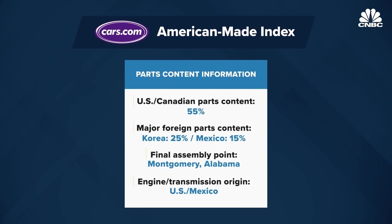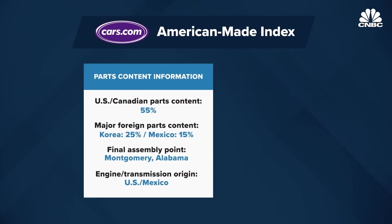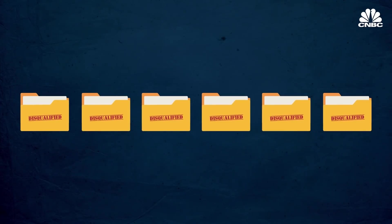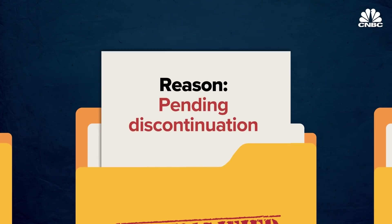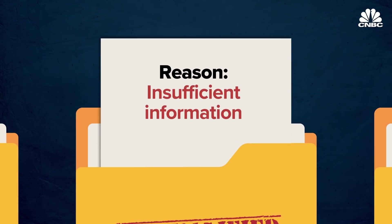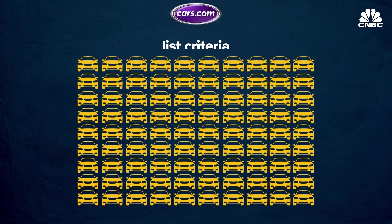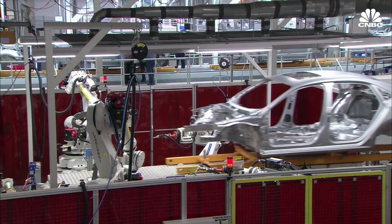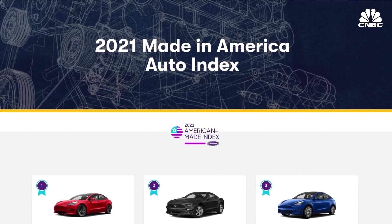The Cars.com index looks at the four factors on the Monroney sticker and adds a fifth: the size of the US manufacturing workforce. The group also disqualifies vehicles for about six reasons — for example, cars not yet on sale or set to be discontinued in the US, or vehicles with insufficient available information. About 90 cars meet the Cars.com criteria. Looking at VIN-level data for 2021, they found roughly 52% of vehicles sold in the United States can claim domestic production — a figure that has not changed much in recent years despite announcements about factory investments or downsizing.